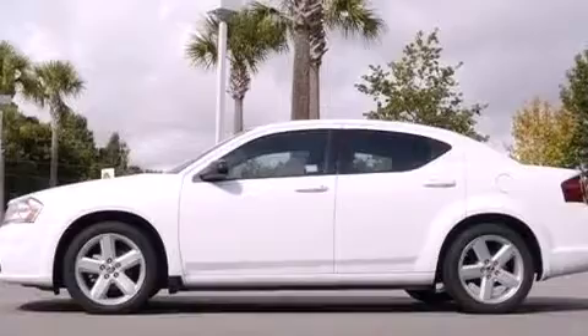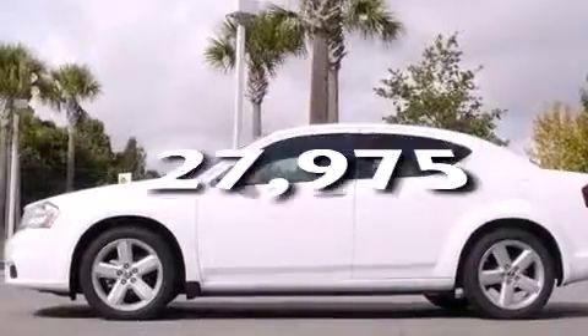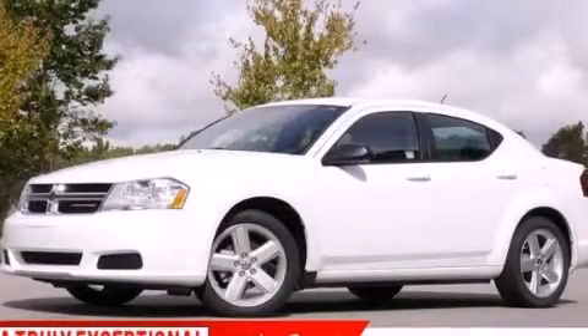Additional features include a pass-through rear seat, full power accessories, and this vehicle has less than 28,000 miles. Contact us today to arrange your test drive.